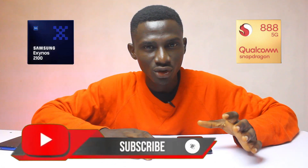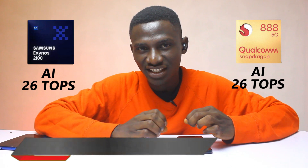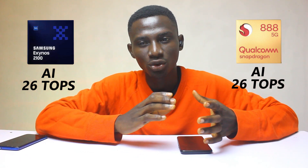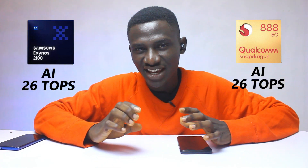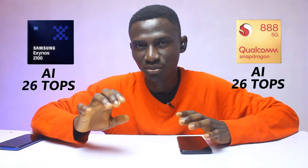When it comes to artificial intelligence and machine learning, both chipsets are smart and intelligent. The Exynos 2100's new AI engine harnesses its powerful triple-core NPU to offer up to 26 trillion operations per second. The Snapdragon 888's Hexagon 780 AI engine also delivers up to 26 trillion operations per second.